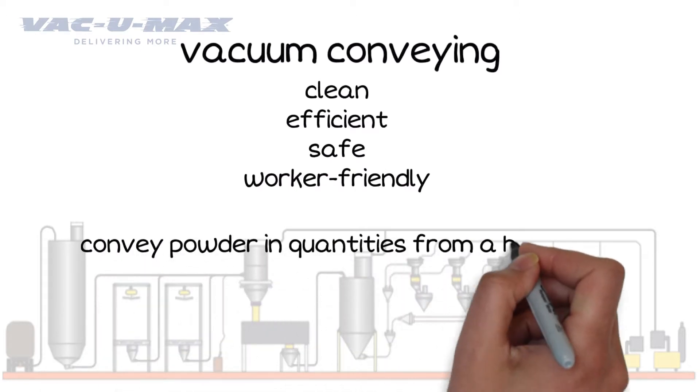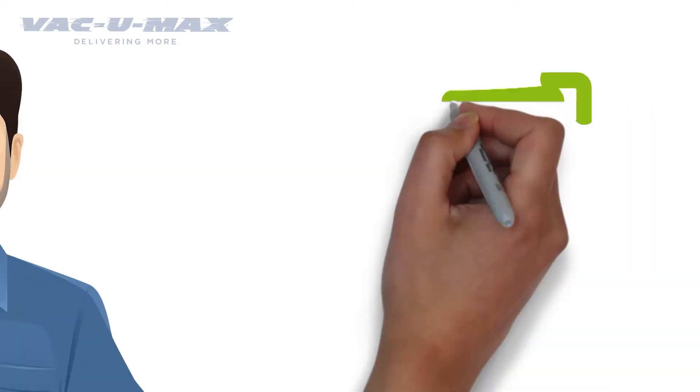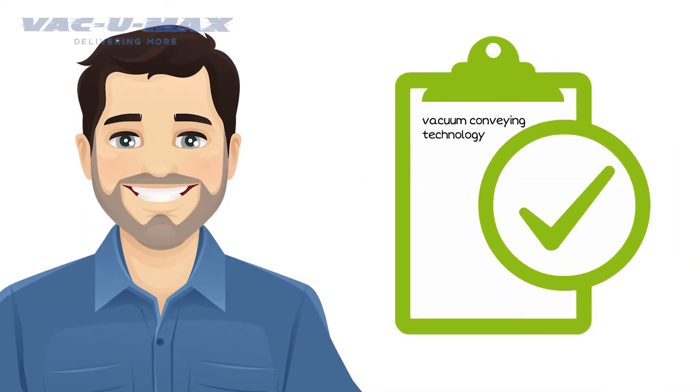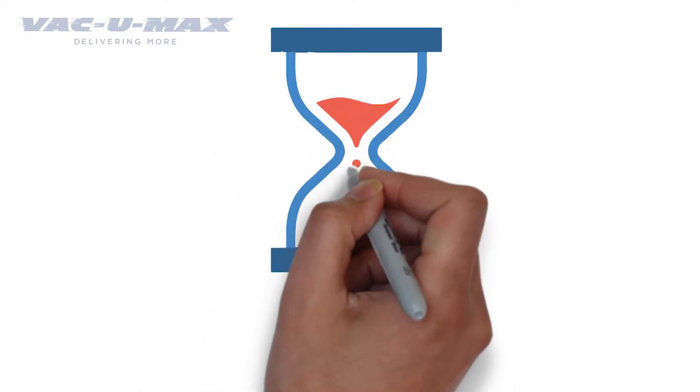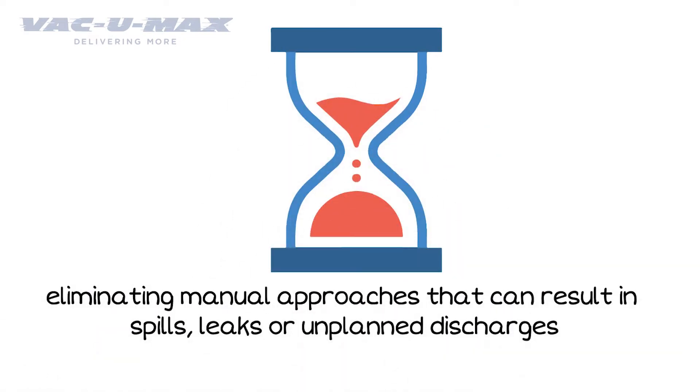This technology can be used to convey powder in quantities from a handful to tens of thousands of pounds per hour. And if quality control is one of your desires, Vacuum Conveying Technology is for you. These systems save time by eliminating manual approaches that can result in spills, leaks or unplanned discharges.